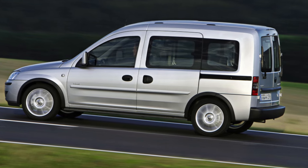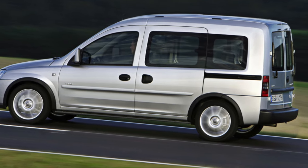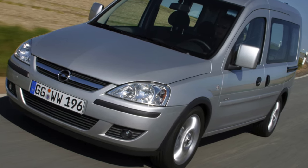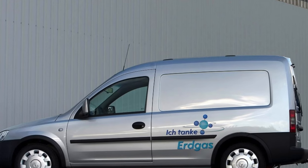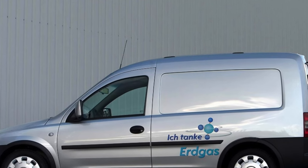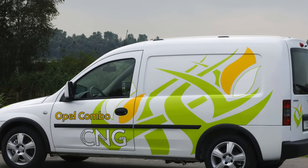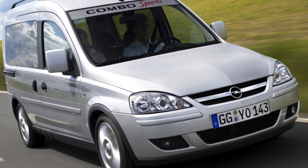Unlike most competitors, the Opel Combo is not an independent model but is built on the platform of a B-class car — the Corsa. From this car, our van borrowed many body parts and most of the components and assemblies. Compared to the sister Combo, it is noticeably larger and outperforms many competitors in terms of overall length and wheelbase. This allowed the creators to tailor a very roomy cargo compartment, the maximum volume of which is 3,050 liters — one of the main indicators for cars of this class.